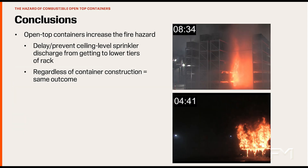The series of tests discussed in this video clearly demonstrates how combustible open-top containers prevent water flow from ceiling sprinklers from getting to the fire, resulting in a significant challenge to ceiling-only sprinkler protection. The use of combustible open-top containers significantly impedes the water flow. In addition, the combustible open-top container construction material does not change the hazard.